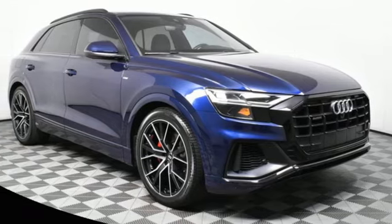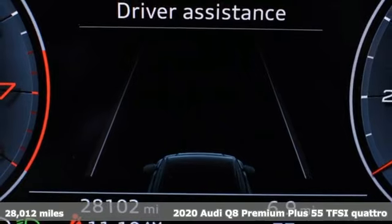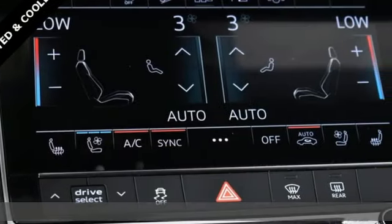Here's a 2020 Audi Q8. Audi forges sophistication and performance into each iconic vehicle. And get ready for an impressive combination of features.